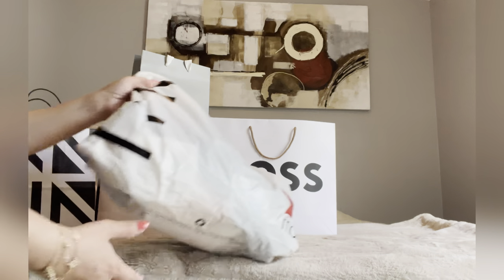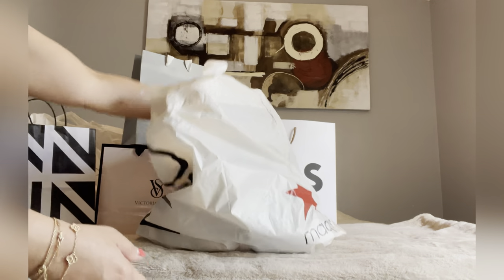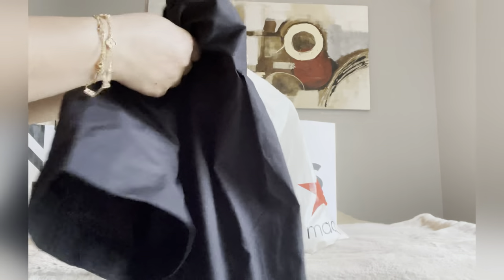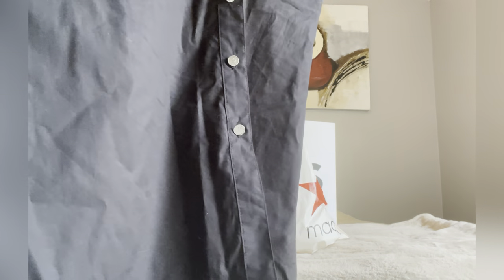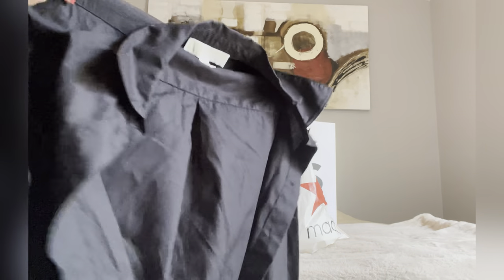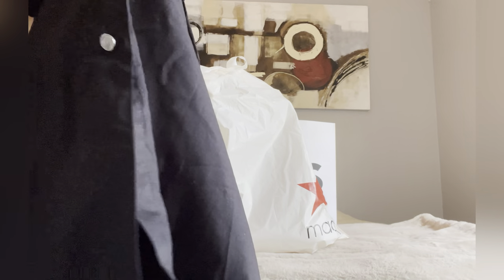And let's move on to Macy's. This dress over here is from Michael Kors that I got on sale. I already wore this, guys, so it's like a midi length for me. It's really nice — it's buttoned all the way down and has a small slit in the middle.